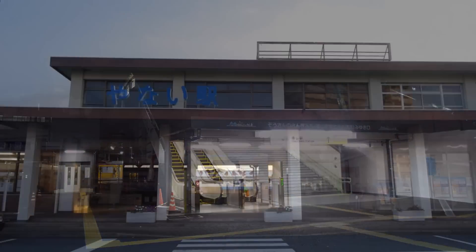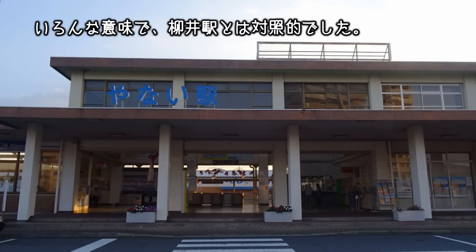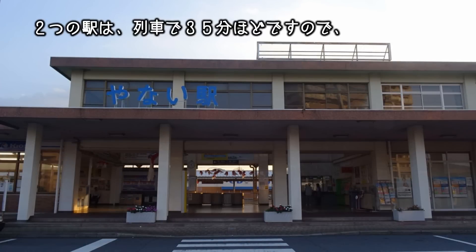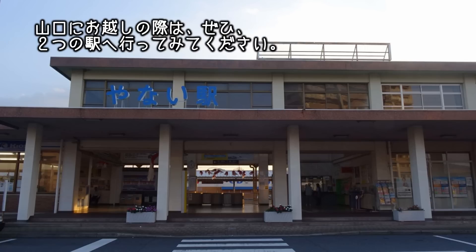こんな感じで、大量に残っていました。徳山駅は、昔は特急の停車本数が多く、今は新幹線の駅となっていて、駅舎も建て替わったばかり。いろんな意味で、柳井駅とは対照的でした。二つの駅は、列車で35分ほどですので、山口にお越しの際は、ぜひ二つの駅へ行ってみてください。